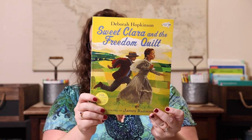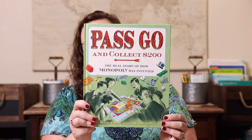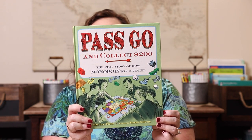We have 'Sweet Clara and the Freedom Quilt' paired with Patchwork Express. And the last biography is 'Pass Go and Collect 200: The Real Story of How Monopoly Was Invented,' so she gets to pick a version of Monopoly — we have the original, Monopoly Builders, Space Monopoly, and National Parks Monopoly. She can pick whichever she wants when she pulls that slip from the jar.